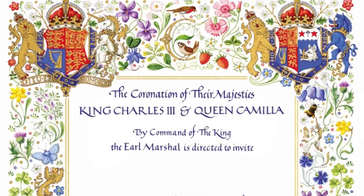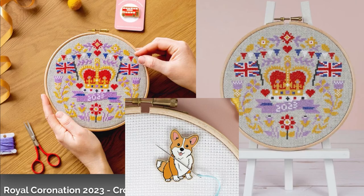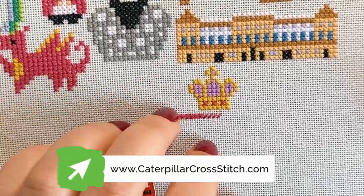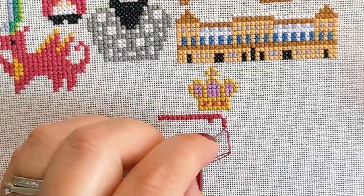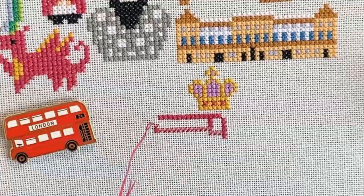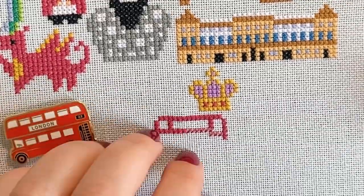To celebrate this momentous occasion that we've not seen in this country for 70 years, we've released a coronation kit and pattern available on our website www.CaterpillarCrossStitch.com. Remember that you get 10% off your first order when you sign up to our newsletter, also known as VIP Stitch Club — link in the description below.